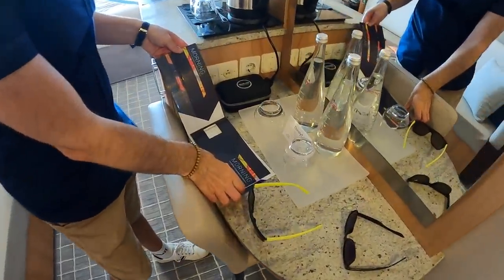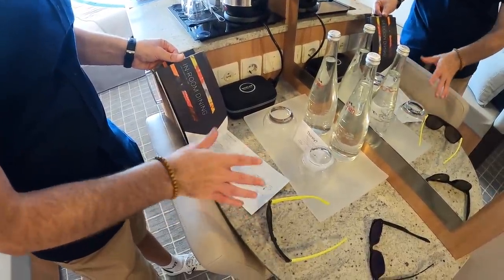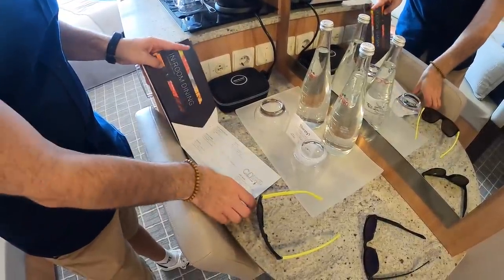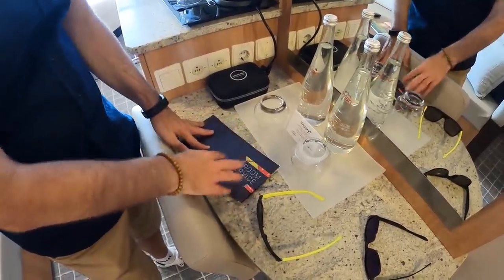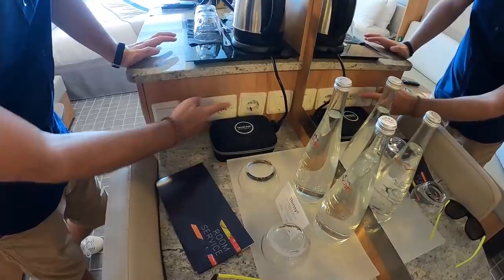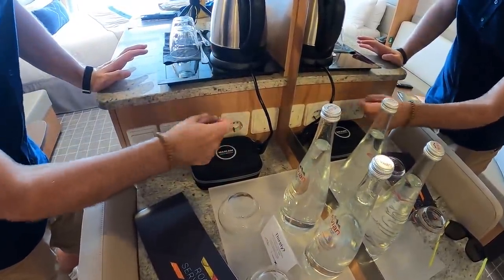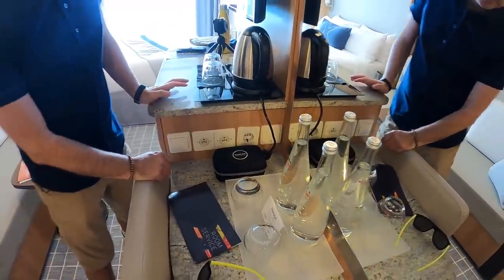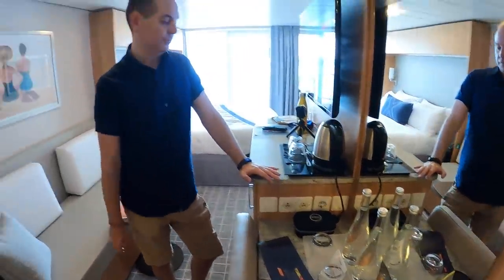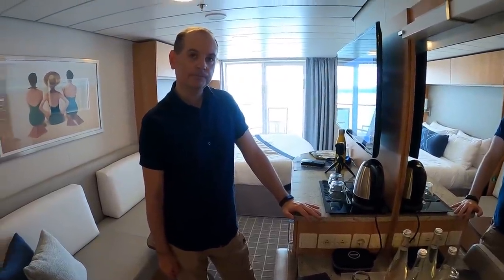Here's the room service book, which is included as far as we are aware — we will try that out one day and show you in the vlogs. Check out our channel for all our cruise vlogs on board the Celebrity Silhouette. Here are lots of sockets — we've got American and European, so do remember to bring your chargers and adapters if you're coming from the UK.